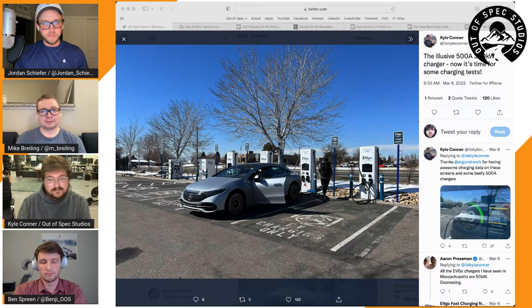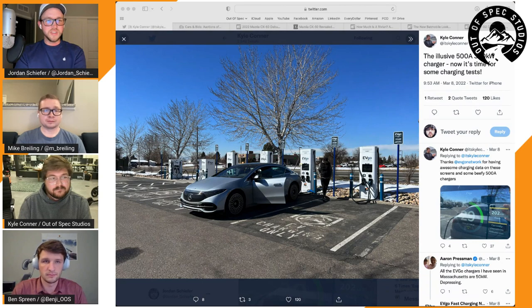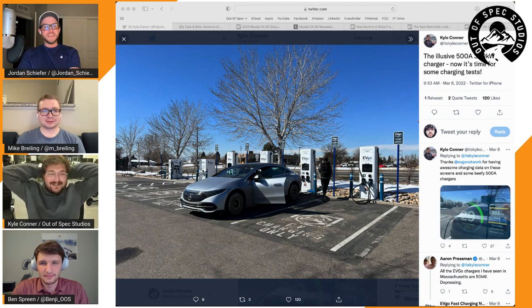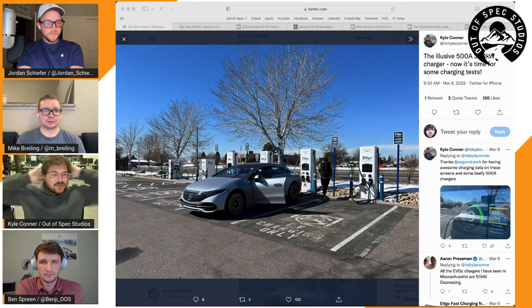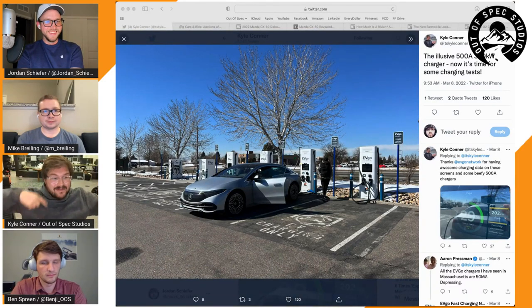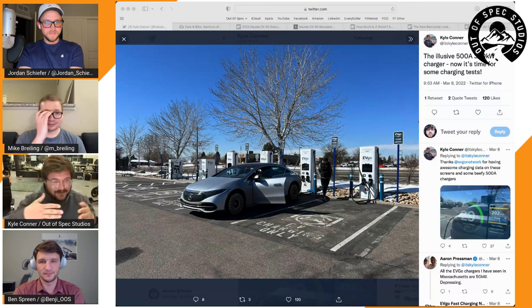They charged from zero to full — with the battery warm — and returned the car. Great EVgo experience overall. One annoyance: EVgo stops your charging session at one hour, which was a constraint given the EQS's large pack. Kyle also loved EVgo's new software interface — it shows amps, volts, the kilowatt conversion, kilowatt hours added, cost, and even educates you on what each metric means.